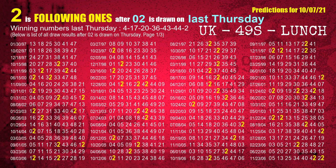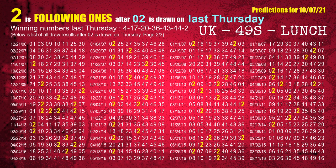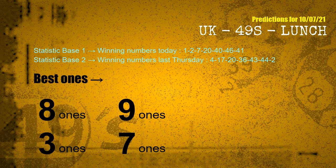The booster winning number last Thursday is 02. The most frequently following units digit is 2 when 02 is the winning number on last Thursday. According to the statistics above, with winning numbers today 01, 02, 07, 20, 40, 46, 41 and winning numbers last Thursday 04, 17, 20, 36, 43, 44, 02 — the frequent following ones are 8-ones, 9-ones, 3-ones, and 7-ones.